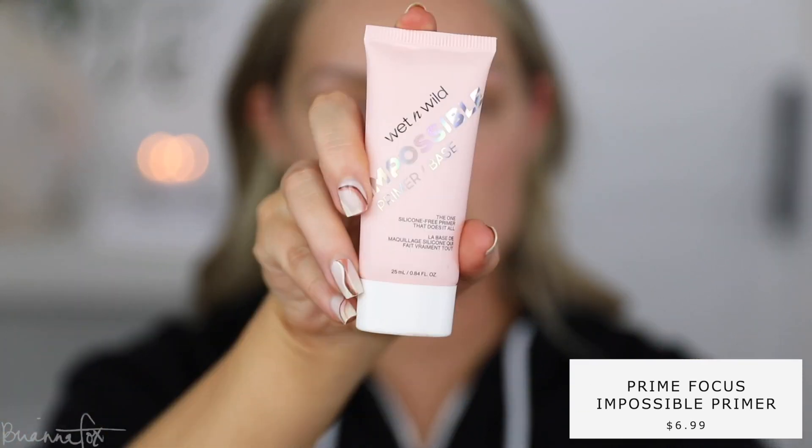I want to start with face primer — this is the Wet n Wild Impossible primer. I've been using this a lot recently and I've really been liking it, so I'm going to apply this all over my skin. For foundation, I need to get another shade in that Katrice foundation because I really love it.